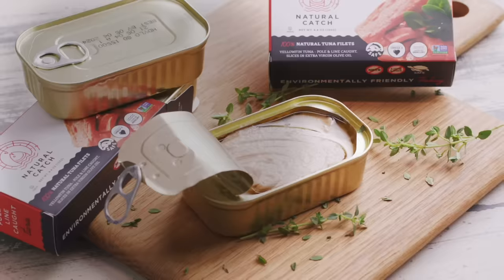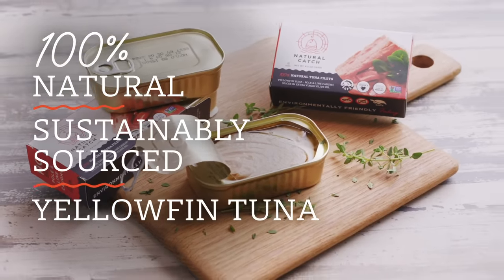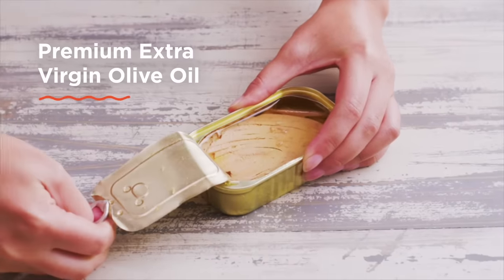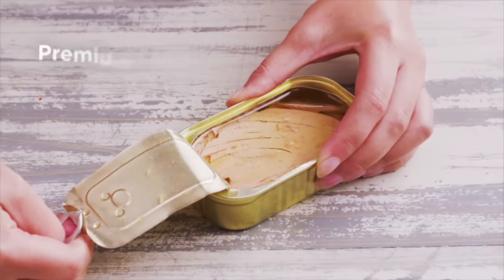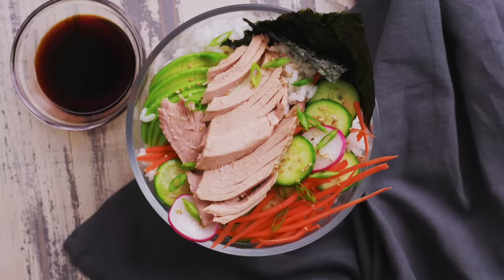Meet Natural Catch — premium, 100% natural, sustainably sourced yellowfin tuna that you can be proud to serve, share, and eat. Natural Catch is marinated in extra virgin olive oil, so it tastes amazing on its own, in a sandwich, or on a salad.